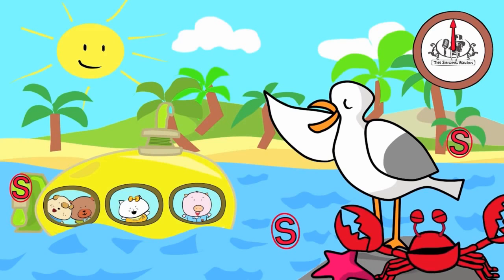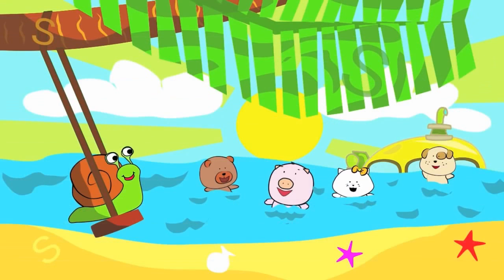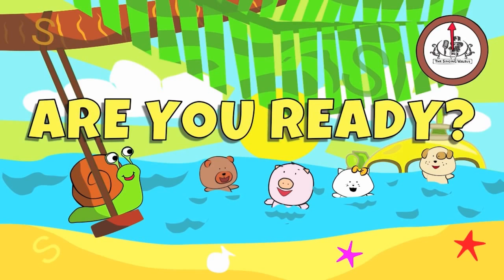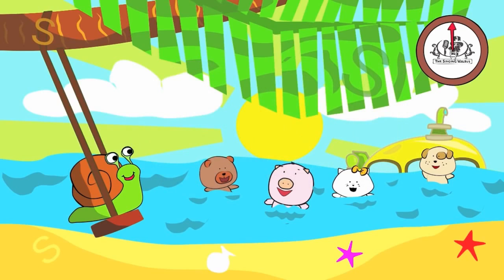Next, we'll find the lowercase s. There are three lowercase s's in this picture. You have 20 seconds to find them. Are you ready? Go! Did you find them all?